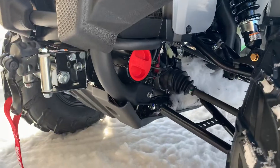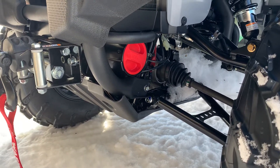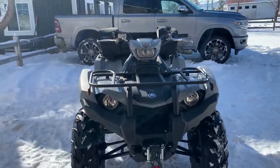You'll notice the A-arms are wider on these 2018-and-forward Kodiaks — way wider than the earlier Grizzly 450s.